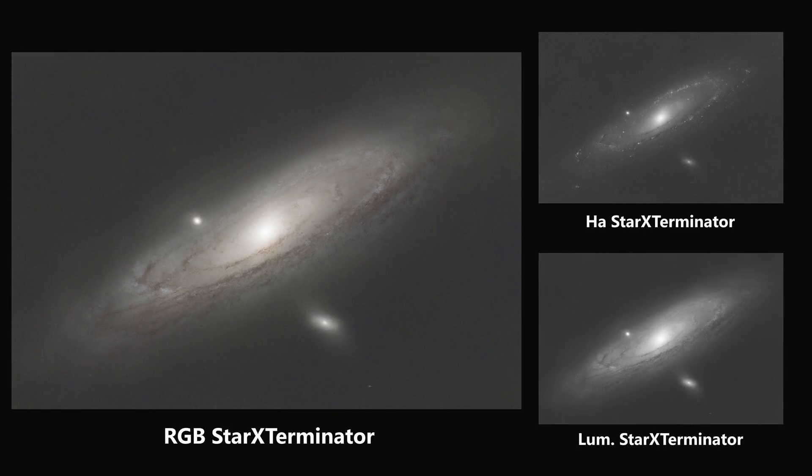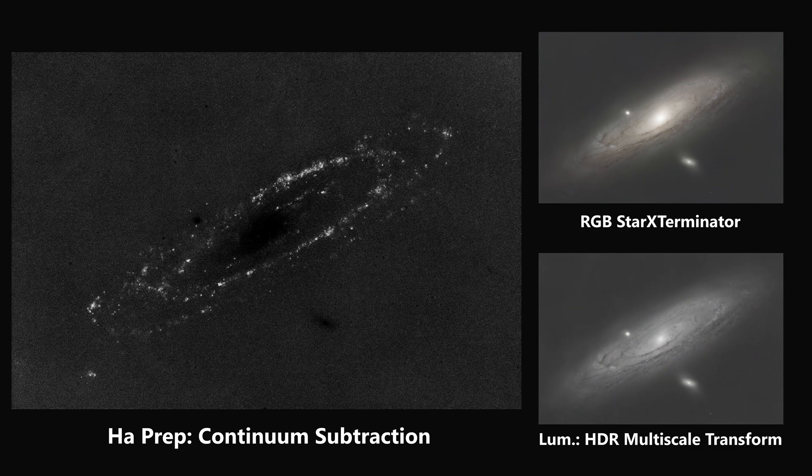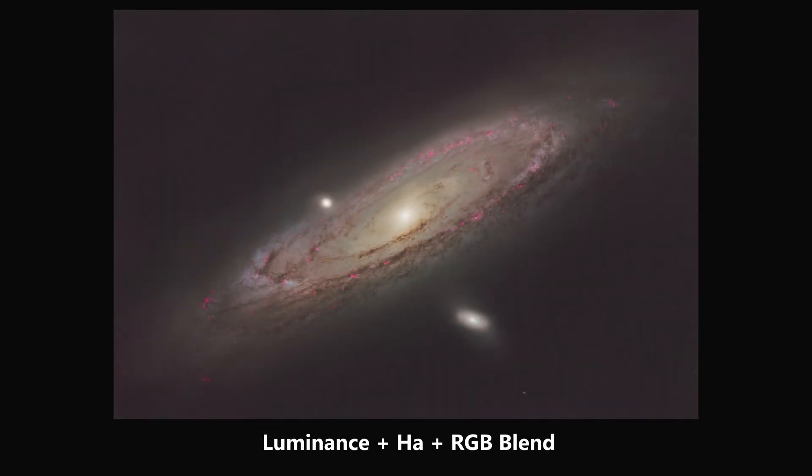I then run Star Exterminator, which removes the stars from all three images so I can work separately on the nebulosity without affecting the stars. I then prepare the luminance image through HDR Multiscale Transform to ensure the contrast levels are as helpful as possible when I blend them in later. For hydrogen alpha, I do continuum subtraction, which leaves just the hydrogen alpha data without any of the generic red data. We blend those together - bringing hydrogen alpha and RGB together, then load in the luminance. We do some color adjustments and selective color correction, some curves adjustments to bring out contrast, and finally recombine everything with the RGB stars.